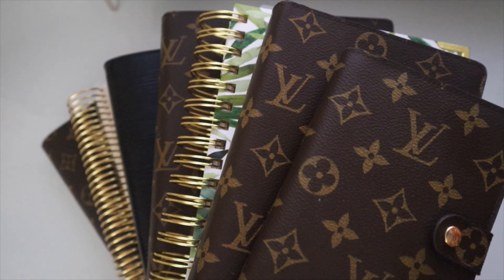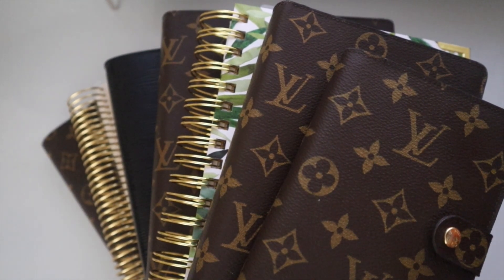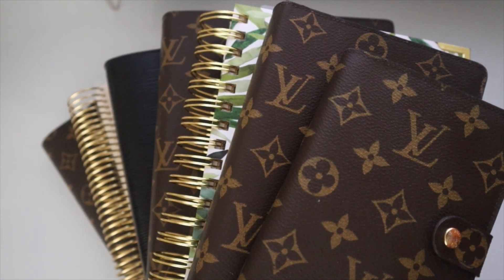Welcome back to my channel and welcome to my updated planner stack for the month of September going into October. As you all know, I change things up every time. If you are new to my channel, I use multiple planners. I have seen a lot of comments come in recently asking why or how I use different planners, so every month on my channel I share an updated planner stack.